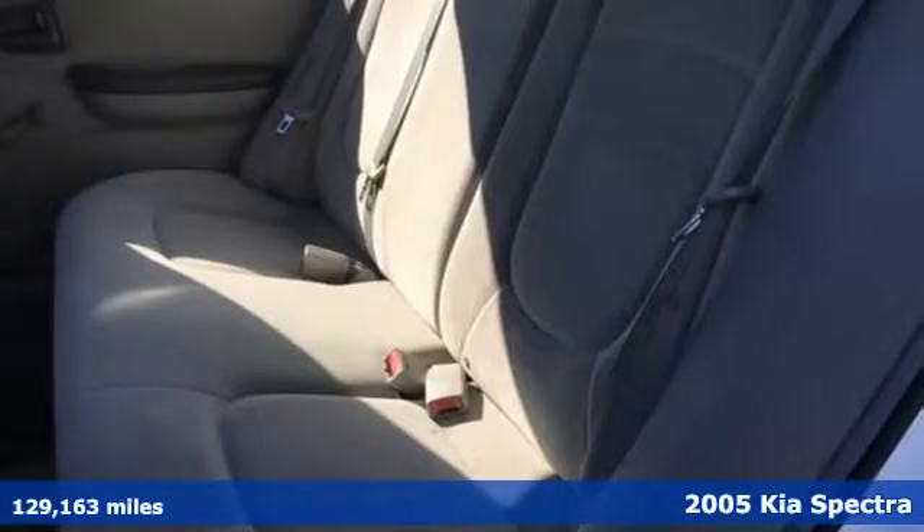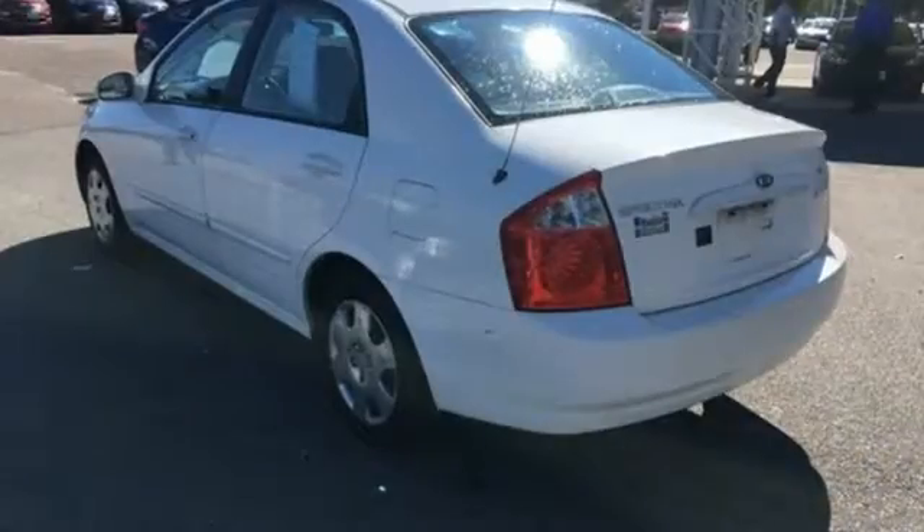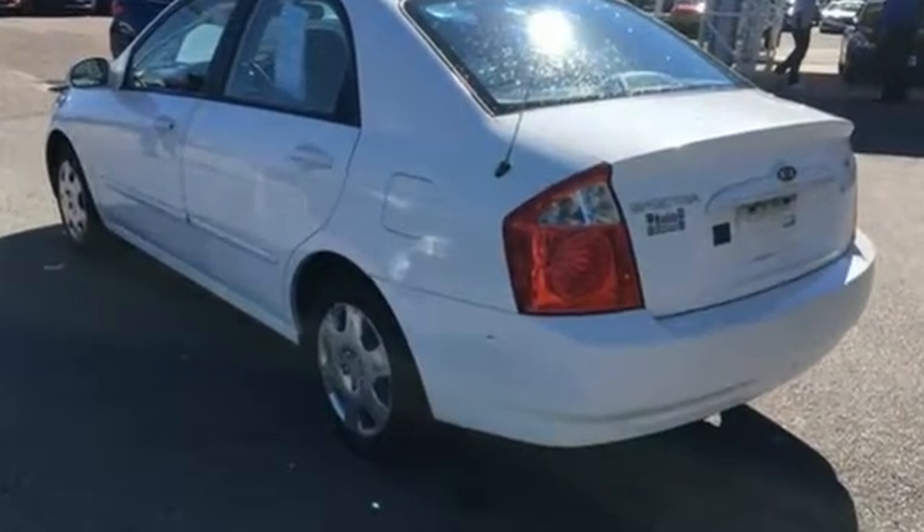Standard features include folding center rear seats, illuminated ignition, lighted entry system, tachometer, and so much more.